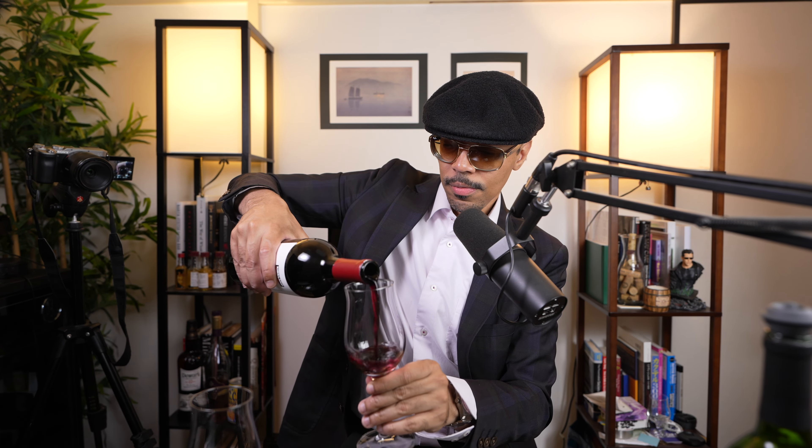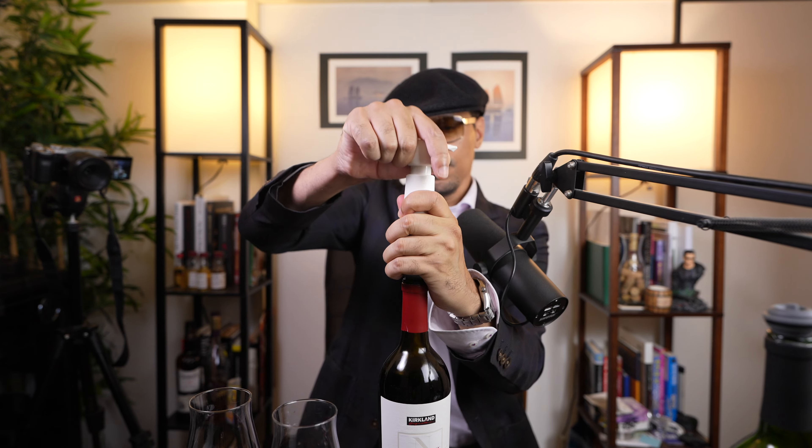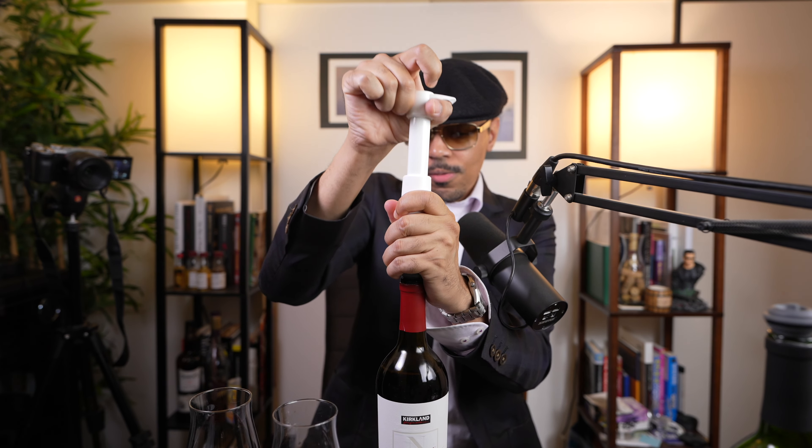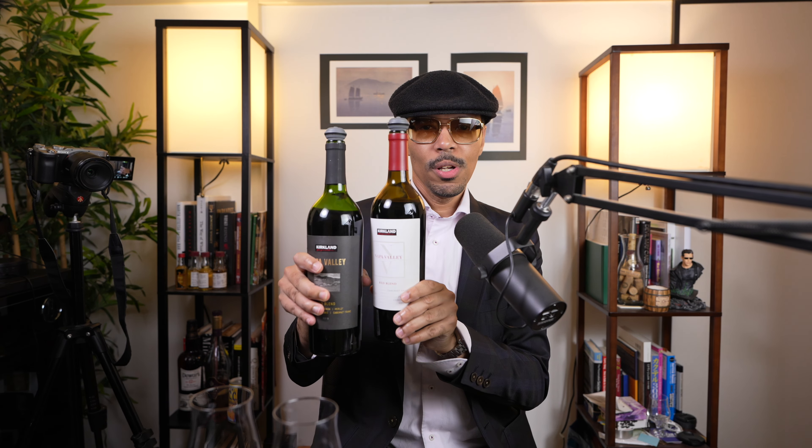Here is our second pour. Let's plug this one up. This is the Kirkland Signature Napa Valley Red Blend 2020. Let's vacuum seal this one. You'll know when it's done because you'll hear a clicking noise. Alright, so we got both of those sealed up — works very nicely.